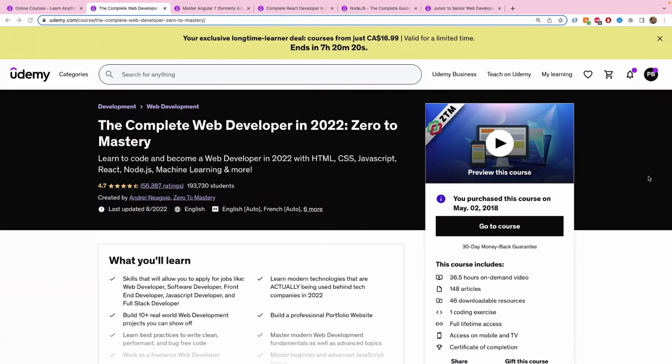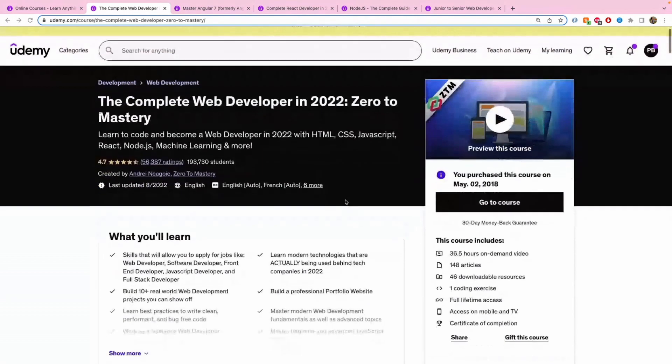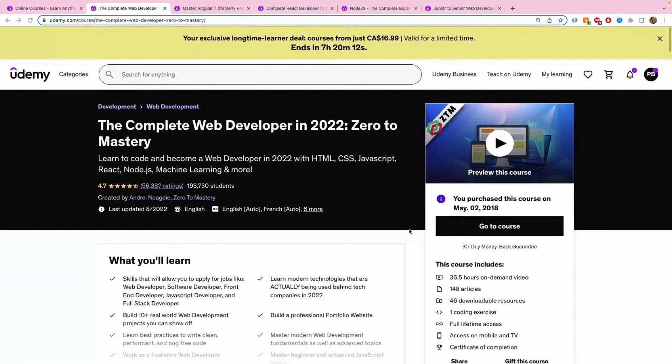The first course is the Complete Web Developer in 2022: Zero to Mastery by Andre Ngoi. As you can see, when I purchased this course it was 2018 — back then it was called the Complete Web Developer in 2018: Zero to Mastery.